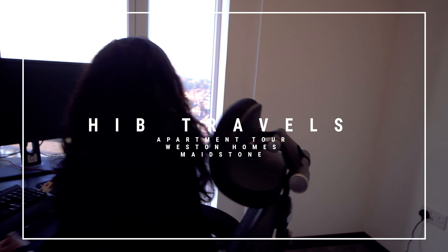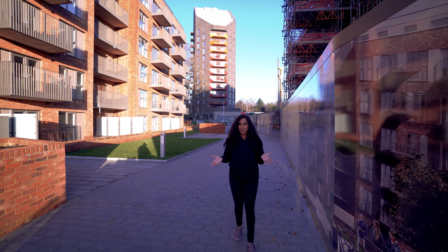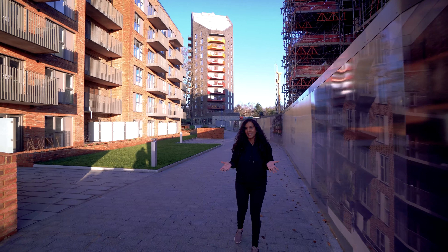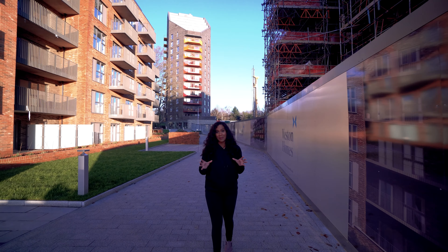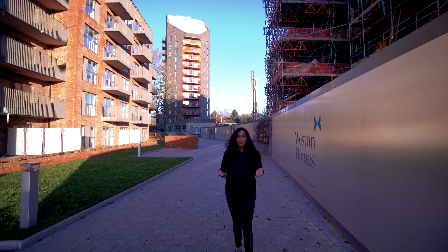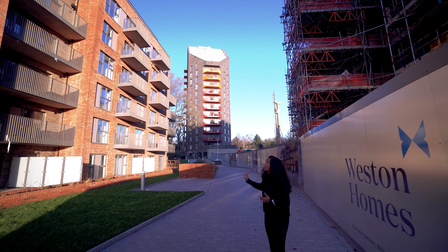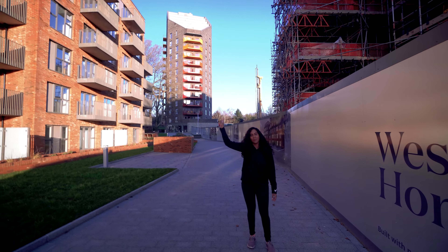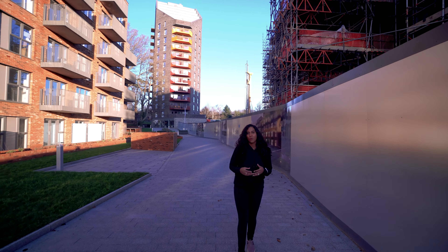Hi, welcome back to Heels in Business. Today I've got something special — I'm going to do an apartment tour as promised. For those following my story, I was supposed to be in America but that didn't go as planned. We moved out of our home into an Airbnb for about two months, which was hugely expensive, so we decided to buy an apartment to live in and then rent or sell when we leave. This is the apartment we picked — up there on the 16th floor. It's a three-bedroom apartment with one ensuite, from Western Homes — the first time we've purchased from them.